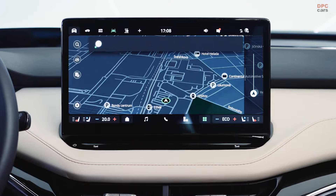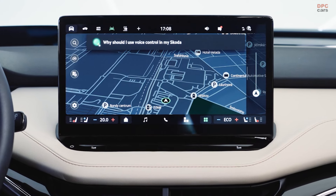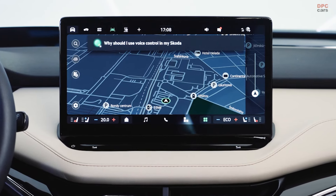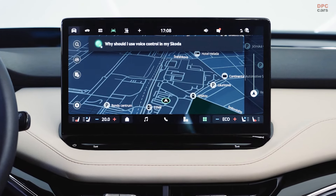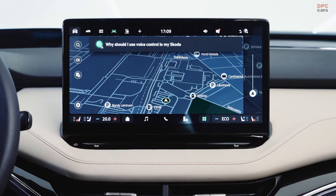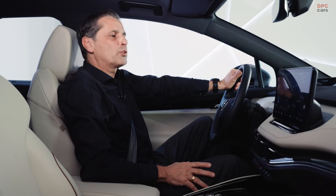Okay, Laura. Why should I use voice control in my Škoda? According to ChatGPT, using voice control in your Škoda can offer several benefits. Firstly, it allows for hands-free operation. Secondly, it provides convenience by allowing you to control various functions without needing to take your hands off the steering wheel. Makes absolute sense.